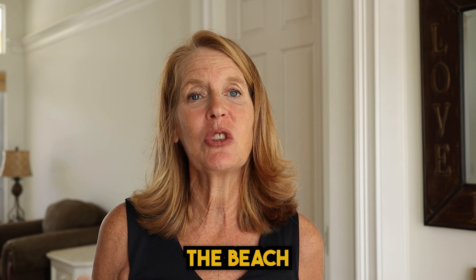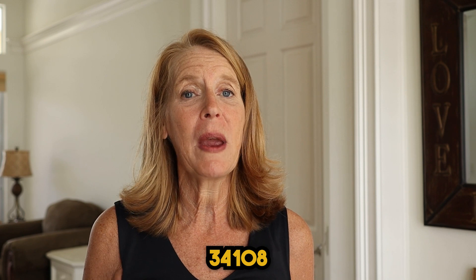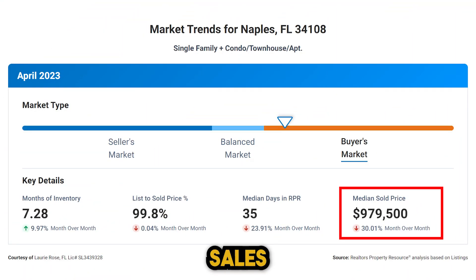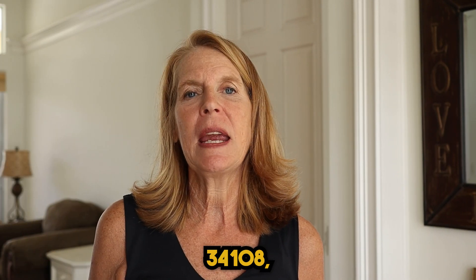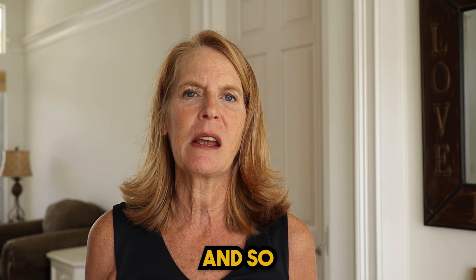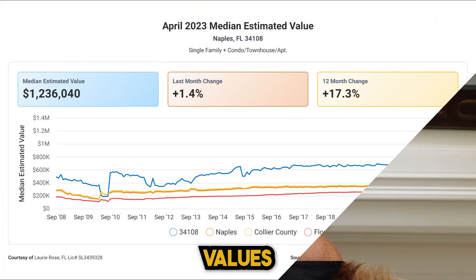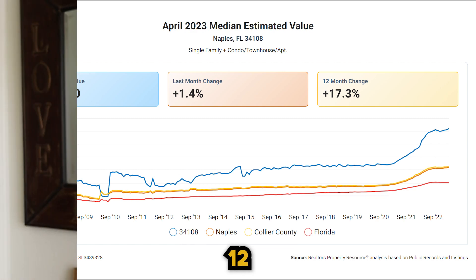Not all real estate prices along the beach were up. Going north into the 34108 zip code, they actually saw a decrease in sales prices from March to April — down 30%. In zip code 34108 you'll find Pelican Bay, Vanderbilt Beach and more. Even though sales prices were down from March to April, home values increased 17.5% over the last 12 months.